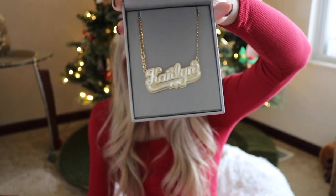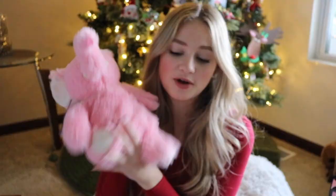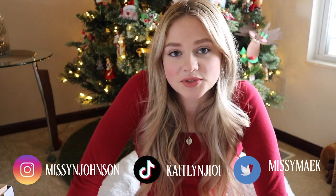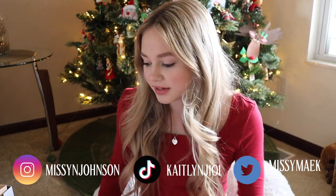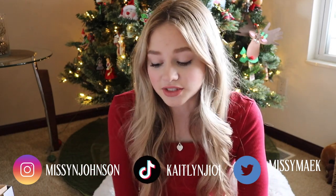Hi guys, I'm Caitlyn and today I'm going to be doing my Christmas haul for 2020. This is my first Christmas haul on this channel. I always film one every single year and I never upload it, so let's see if this one actually makes it to the internet. I'm sorry if the lighting is bad — I literally only have a window facing this way and it's getting kind of dark, so let's just go ahead and get started.